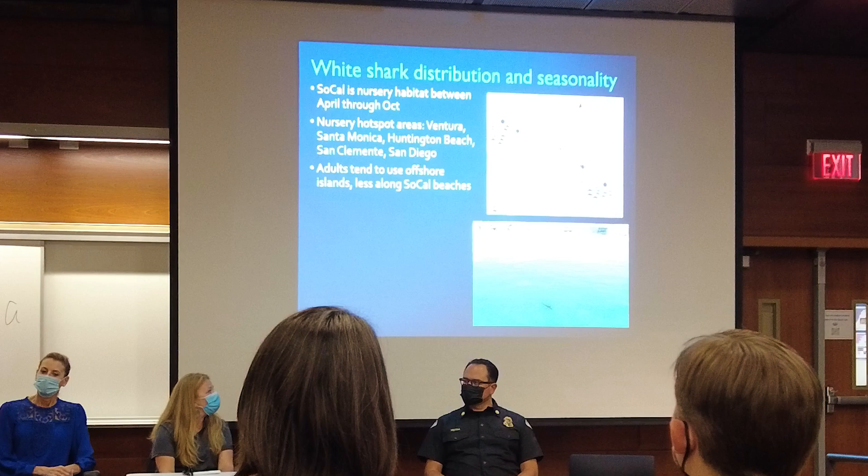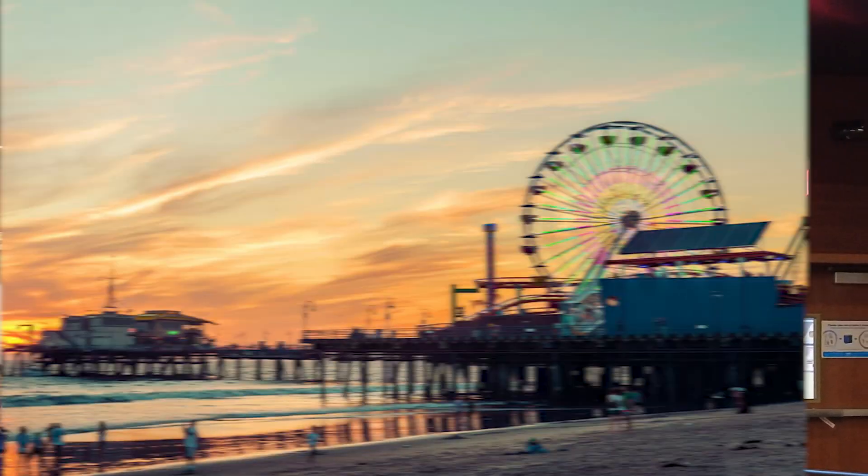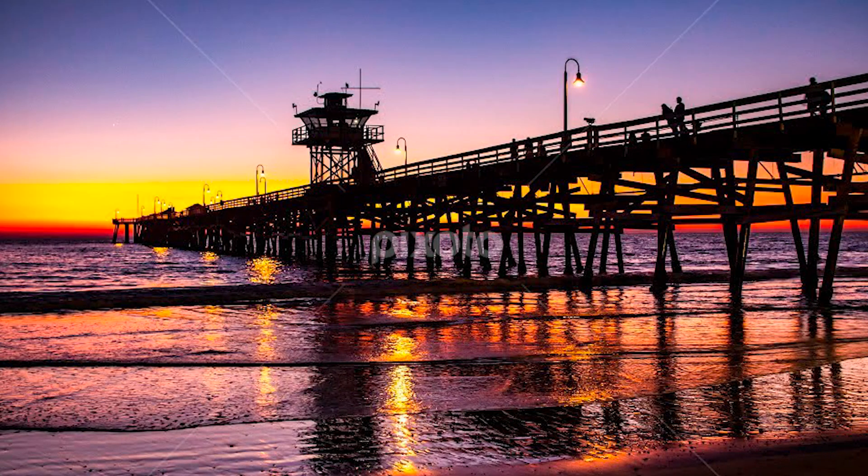The panel talk was pretty relaxing. It is reassuring to know we rarely have adult white sharks in SoCal. I had no idea that Santa Monica was a white shark nursery, and Huntington Beach and San Clemente are also relatively secret spots.